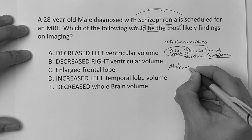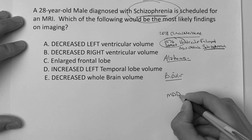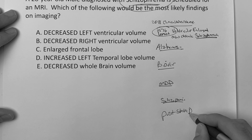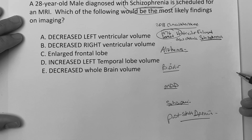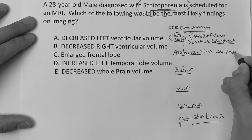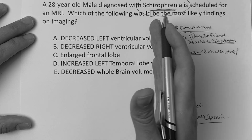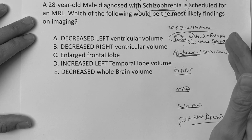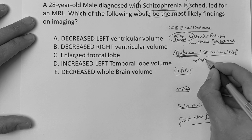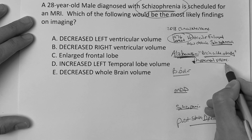Let's quickly review imaging findings for the big conditions in mental health: Alzheimer's, bipolar, major depressive disorder, schizophrenia, and post-stroke depression. With Alzheimer's, you're going to have brain-wide atrophy. Alzheimer's has a well-established neuropathology — they know what it looks like early in the stages before symptoms arise. So brain-wide atrophy and decreased hippocampal volume. Think hippocampus, think memory.